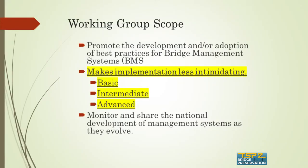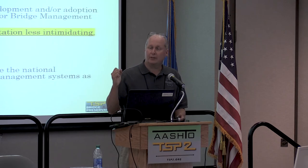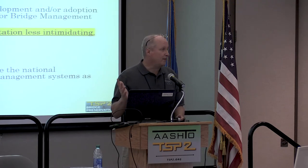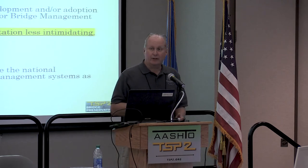Our working group scope for bridge management systems is the development or adoption of best practices in bridge management systems. It's a really exciting time because these systems are finally able to run — you're finally able to hit an optimization button and use the systems. The working group is almost like a group session where we can learn from each other.